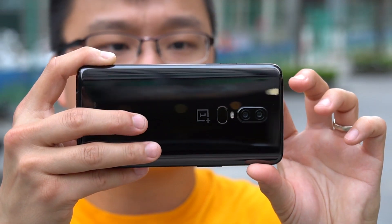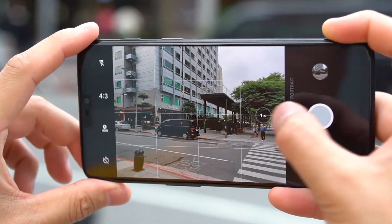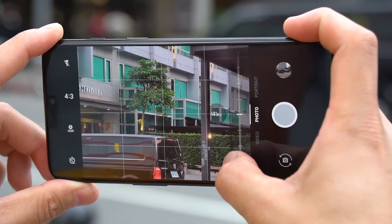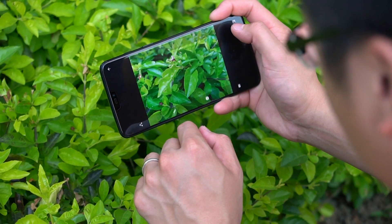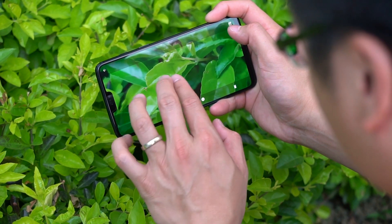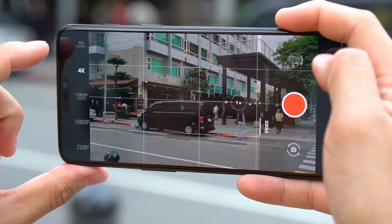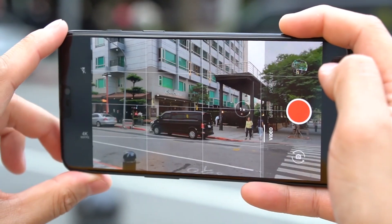What's also changed is the main camera. It now has a new sensor with slightly larger pixels, but more importantly, it finally has optical image stabilisation, so we can expect much better low light performance. There's also 4K video at up to 60 frames per second, as well as super slow motion at up to 480 frames per second.